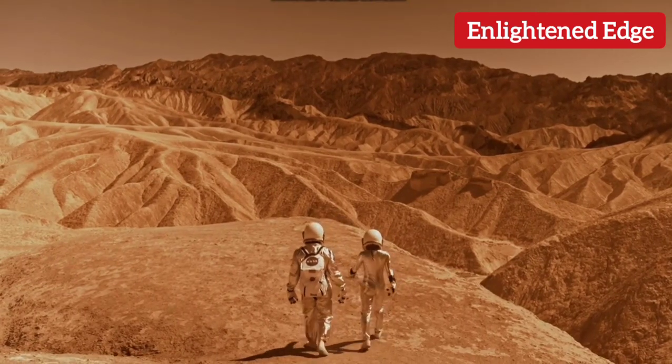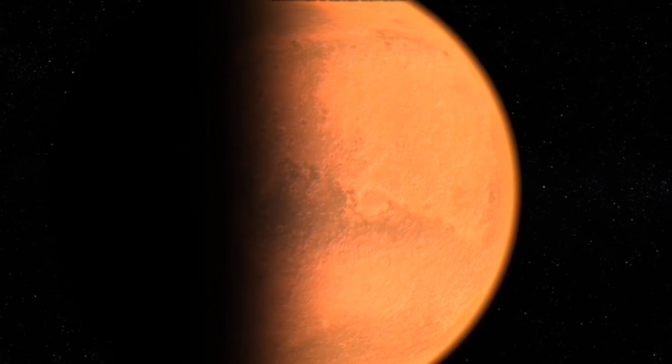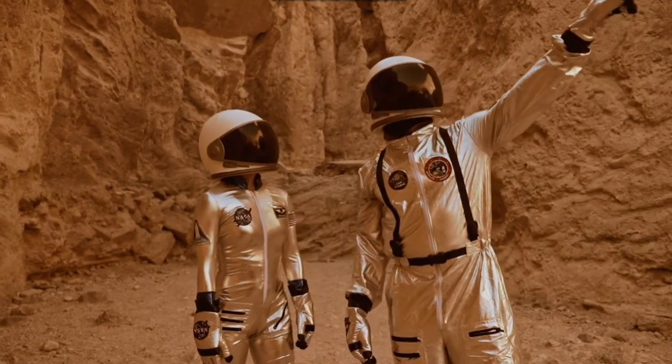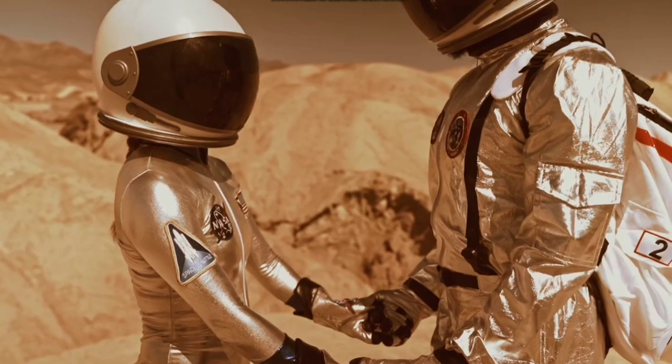Hi everyone, back again with a new video. In this video we are going to talk about Mars, also known as the red planet. Mars, the fourth planet, has a diameter of 6794 kilometers and it orbits at a distance of 28 million kilometers from the sun.